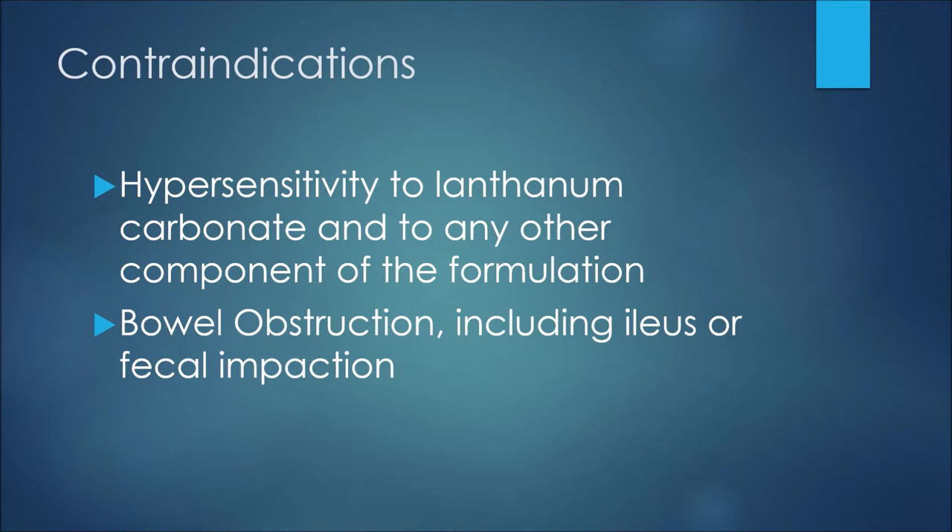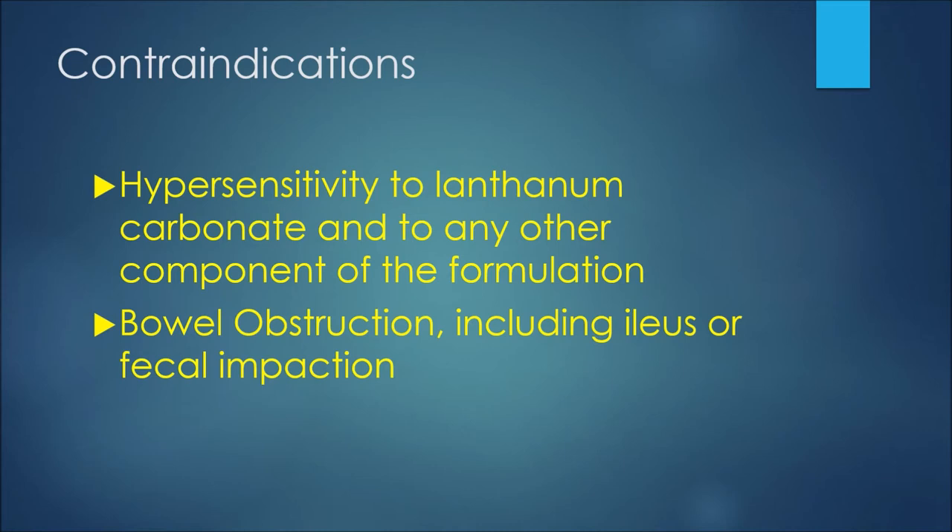With respect to contraindications, or reasons we would not be able to prescribe lanthanum carbonate: first, we wouldn't give this medication to a patient who had a hypersensitivity to lanthanum carbonate or any other component of the formulation. If a patient had a bowel obstruction — including an ileus or fecal impaction — they would also not use this medication.